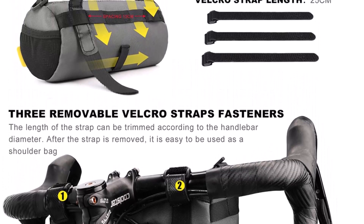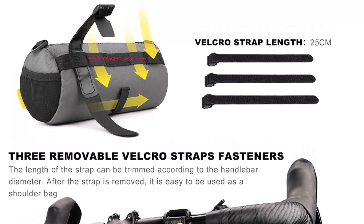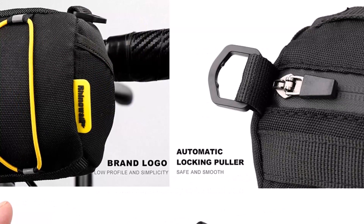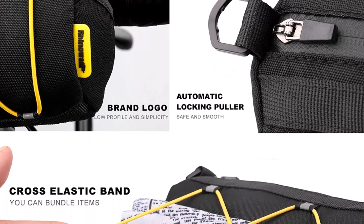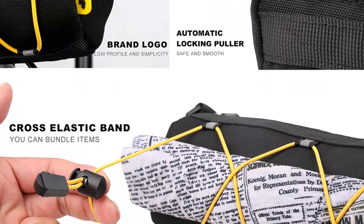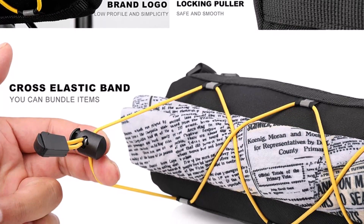Three removable Velcro straps with a strap length of 25 cm. The length of the strap can be trimmed according to the handlebar diameter, and after the strap is removed, it is easy to use as a shoulder bag. The bottom strap is not stressed and can be fixed on the brake line. RhinoWalk is focused on bicycle bags — please contact us if you need more help or have any questions.